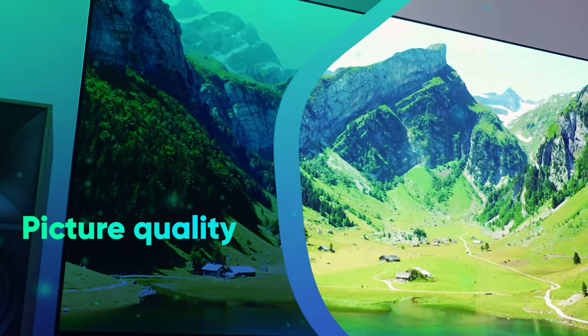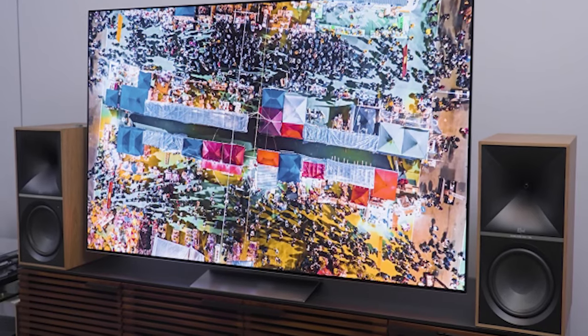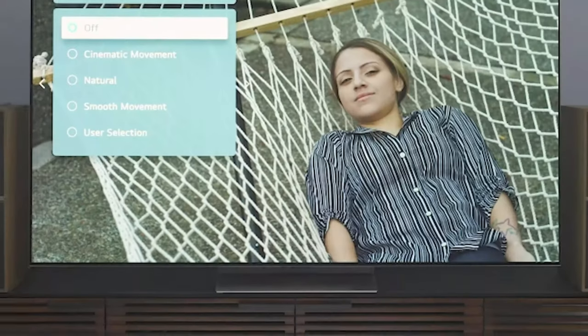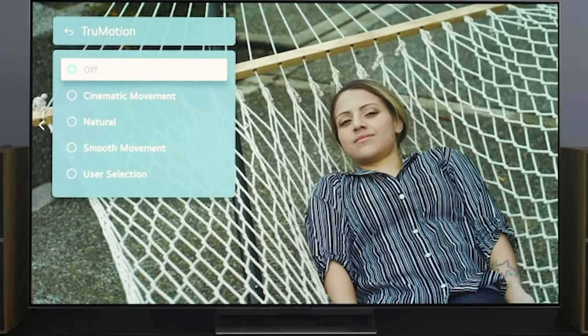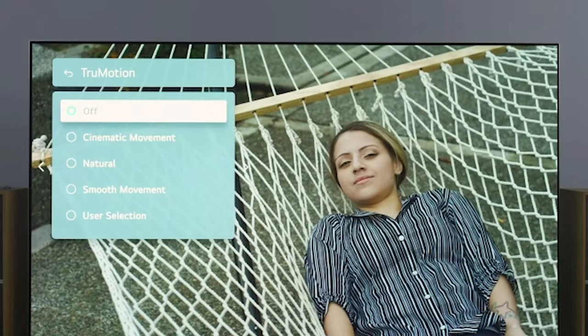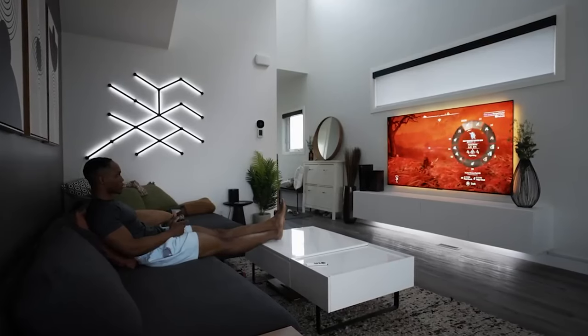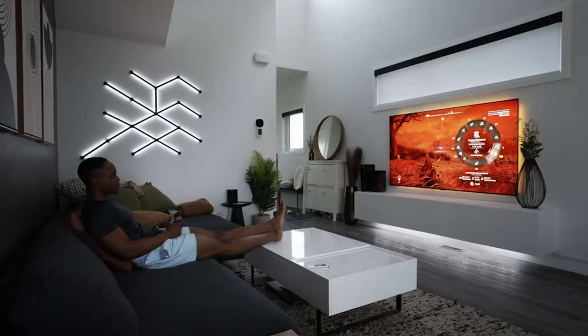Picture quality. Let's cut to the chase on the image quality — it's a visual symphony. Breathtaking. The TV comes tantalizingly close to the epitome of perfection. Everything viewed on this screen simply becomes a better version of itself. And for the gamers out there, here's the bottom line: this is the ultimate TV for your gaming exploits.